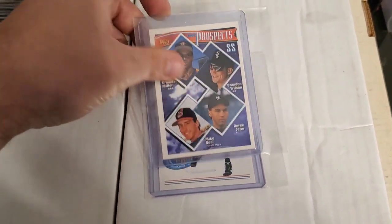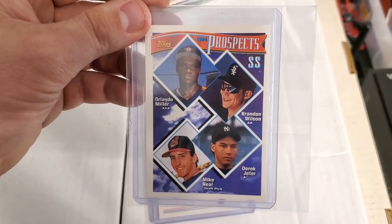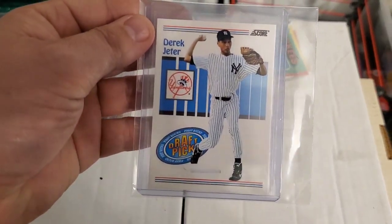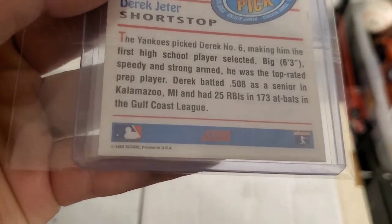The final cards: a nice 1994 prospects Derek Jeter, and last but not least another Derek Jeter Score Draft Picks from 1993.